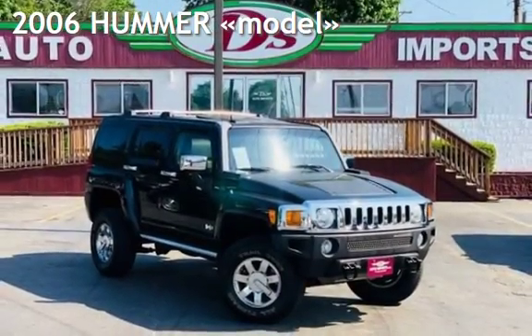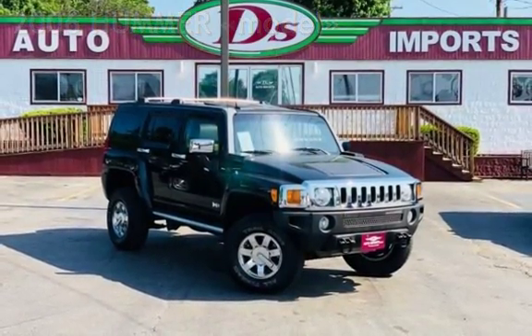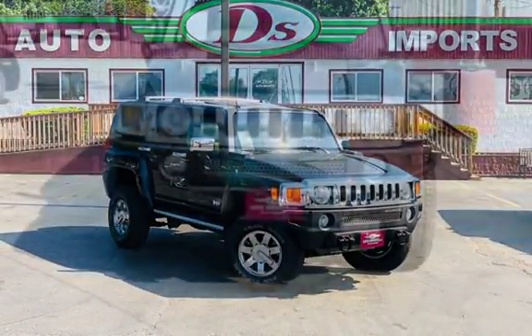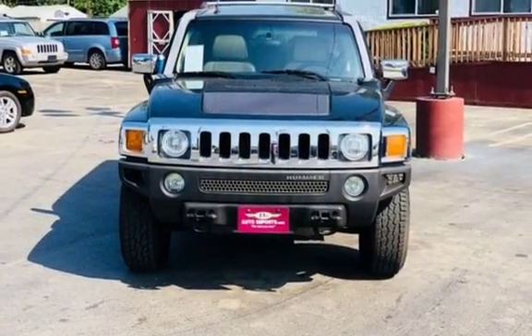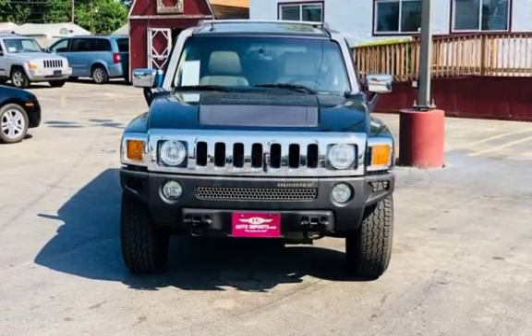Presenting a pre-owned 2006 Hummer. This four-door SUV has a five-cylinder engine with four-wheel drive and an automatic transmission. This Hummer has less than 158,000 miles on the odometer.